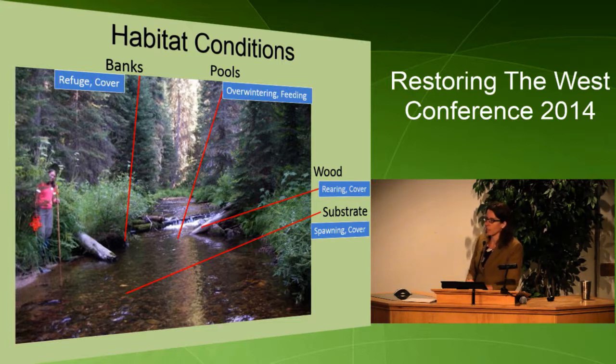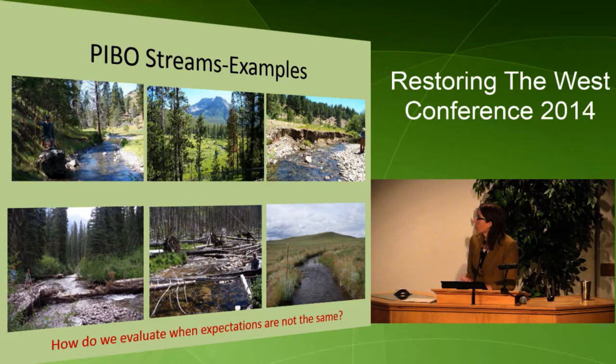We also measure temperature and vegetation, and we have that data as well, but I'm not going to talk about that today. Our sampled streams encompass a wide variety of landscape gradients and different types of forest and meadows. Even our reference streams have a variety of condition — many have experienced fire, landslides, and other disturbance. So at any given time, even our reference sites might not have the best habitat condition for salmonids. How do we evaluate across these different systems when our expectations aren't the same?